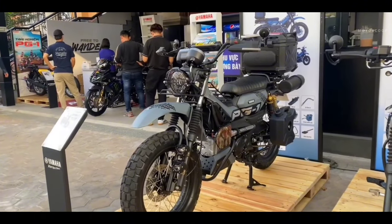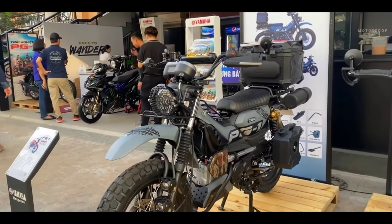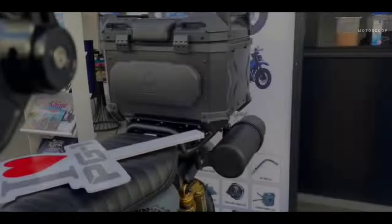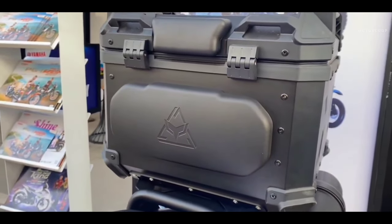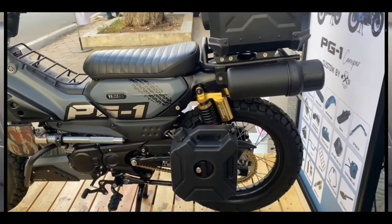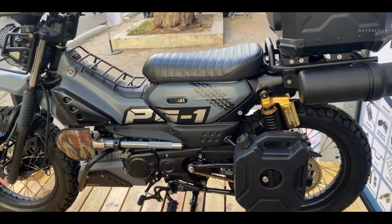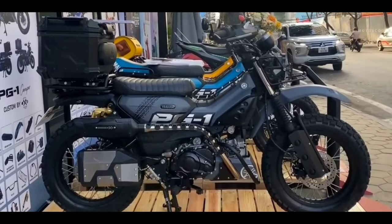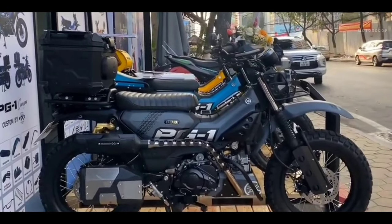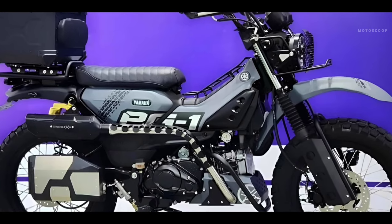Lastly, the Yamaha PG-1 Camper package from Iron Makina Customs is equipped with the most accessories. The workshop fitted the vehicle with a top box at the back, various storage boxes, and shovels and cans hanging on both sides of the body — ensuring the owner is ready for any adventure. The PG-1 Camper is also the most carefully protected vehicle, with steel frames and grills surrounding many key areas.